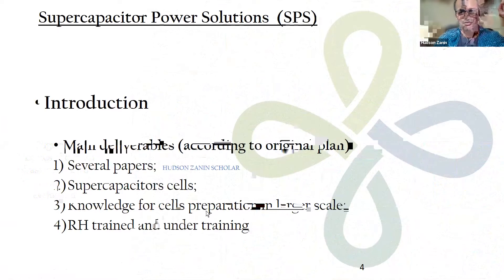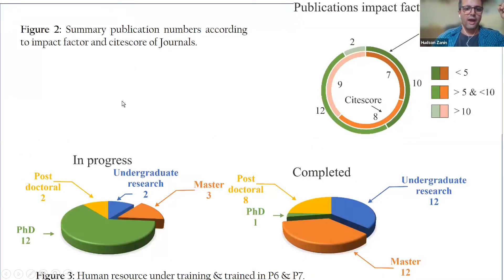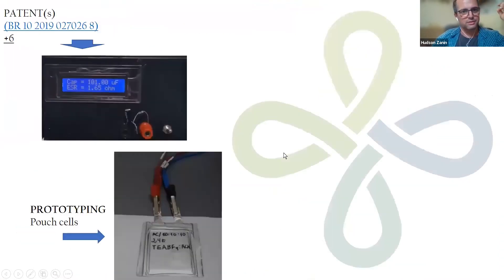We have trained about 20 people and are now working with 31 students. These people produce the papers I mentioned, and we also have two patents already filed at INPI, plus six more patents related to software that are currently under evaluation at our agency, Innova.